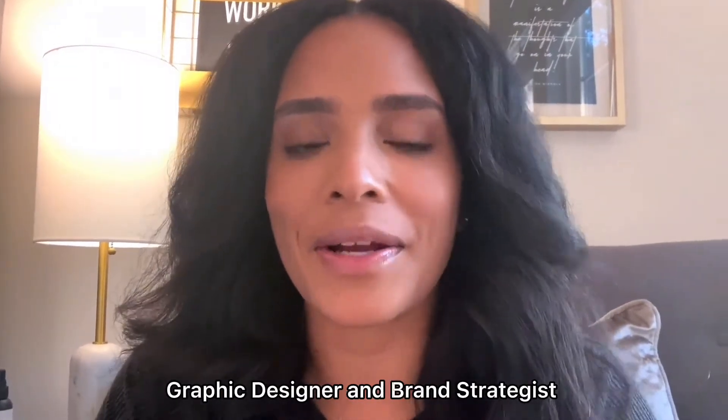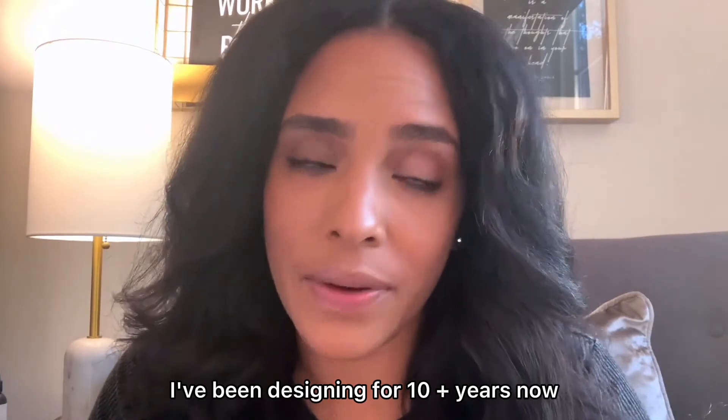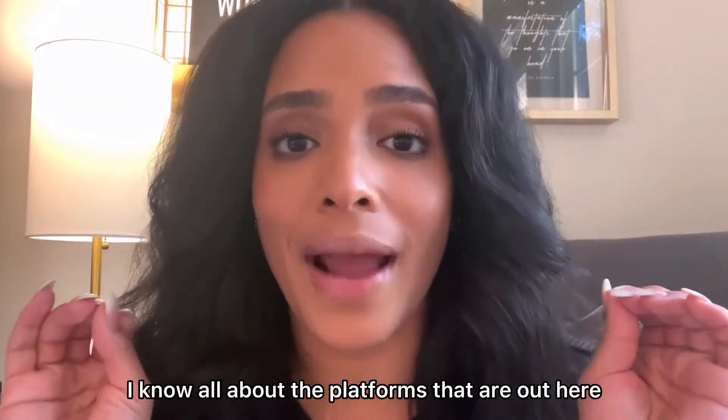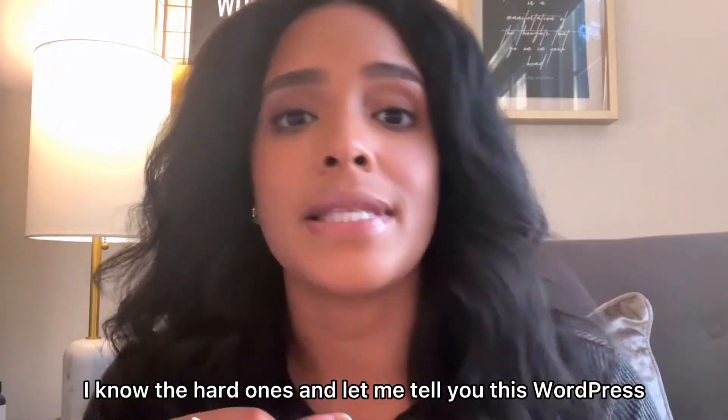I'm Candice Kilgore, graphic designer and brand strategist. I've been designing for 10 plus years now, and when it comes to designing websites, I know all about the platforms that are out here. I know the easy ones, I know the hard ones — and let me tell you, WordPress is a headache. It's hard.